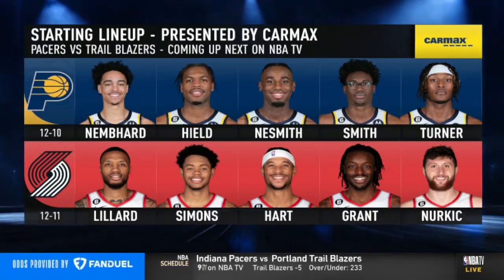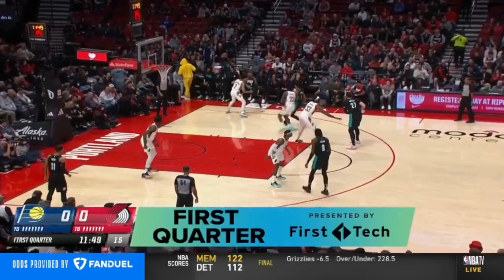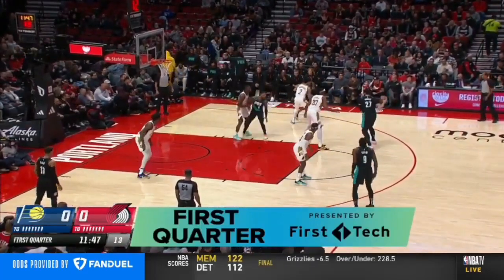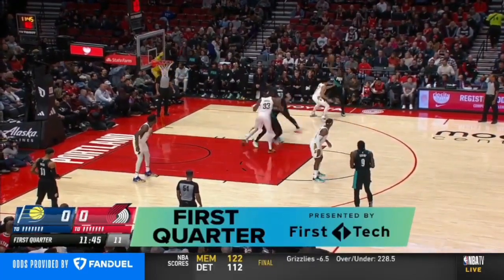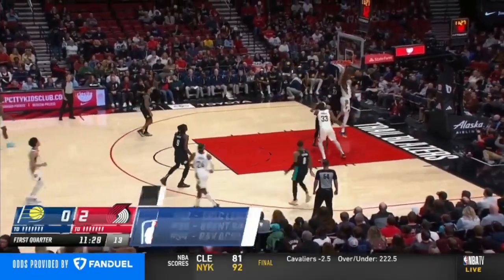Great to see a couple of guys in the Blazers lineup. At the half, the three of us are going to be back, but for now to Portland with Kevin Calabro and Lamar Hurd on the call. Credit union — immediately they go to Nurkic in low, that's a big deal for the Pacers.